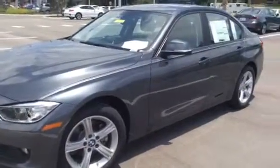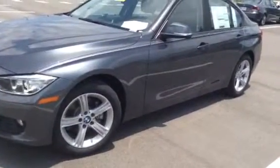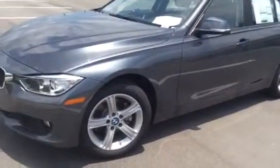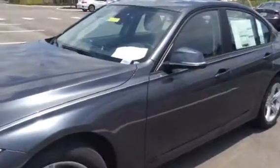Good afternoon Anita, this is Jessica from BMW Porsche of Nala. It was a real pleasure having the opportunity to speak to you earlier today and making a video of the car that you have acquired, the 2015 BMW 328i sedan.